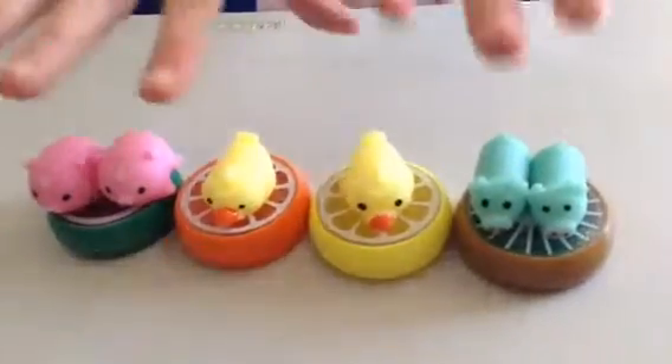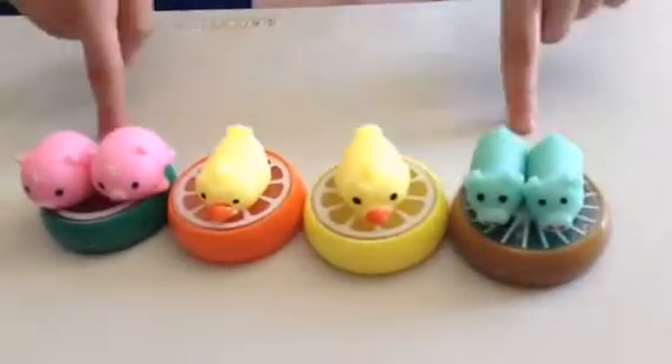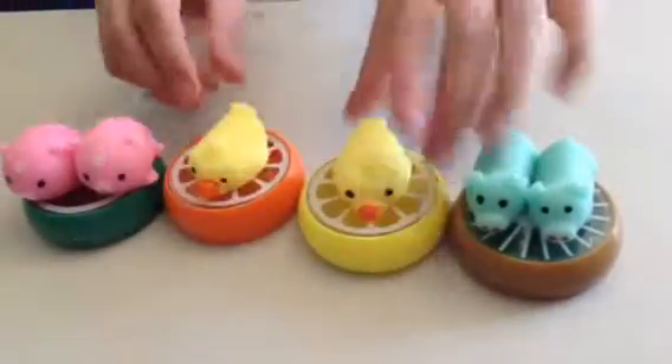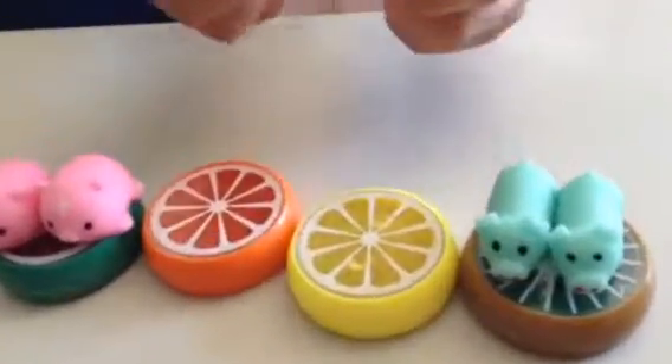Hey everybody, welcome back to another video. So today we've got squishes and slimes. We've got fruit slime and some animal squishes.